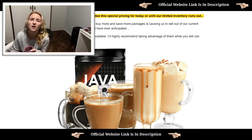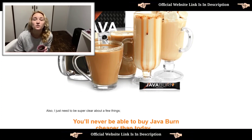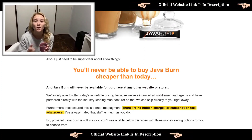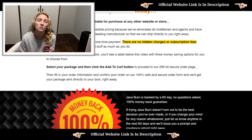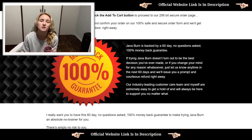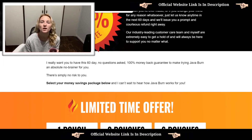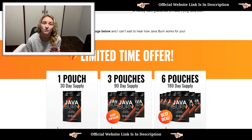Many people have asked me how to use this product. The supplier suggests that for the best results, you have to mix a single packet of Jababurn into your cup of coffee each morning. Then you can enjoy your coffee as normal, with or without food. You can take Jababurn at any time during the day with any beverage, but to have the best results, they suggest taking it in the morning to actively burn calories throughout the day.